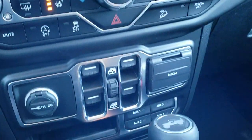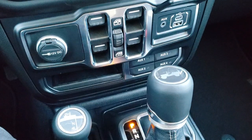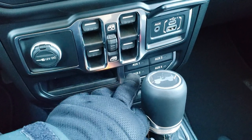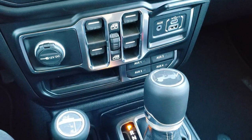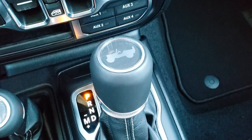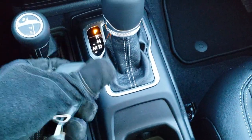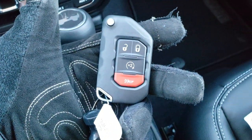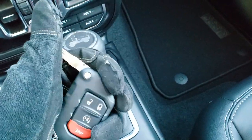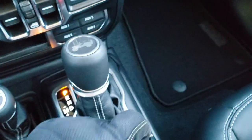Moving on, you have your power window buttons and media center with an aux USB and a USB-C hookup. You also have four auxiliary switches, part of the tow group and heavy-duty electrical group. You get the eight-speed automatic transmission with the little Jeep logo on it. This one has keyless entry with remote start — it's a flip-out key with a really chunky, heavy-duty key fob with Jeep on the back.